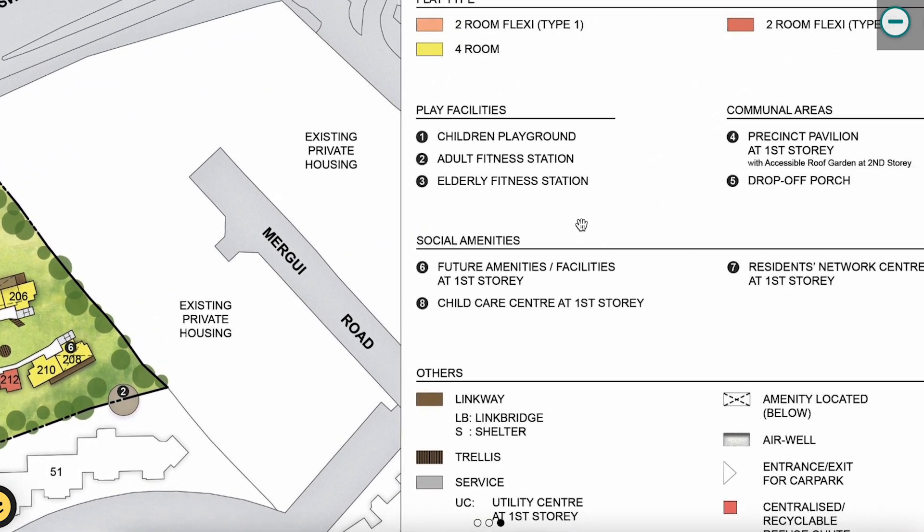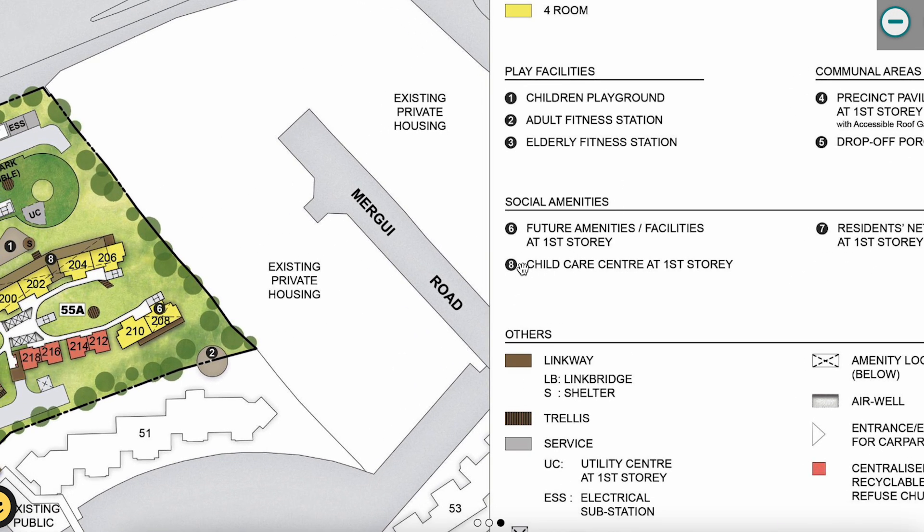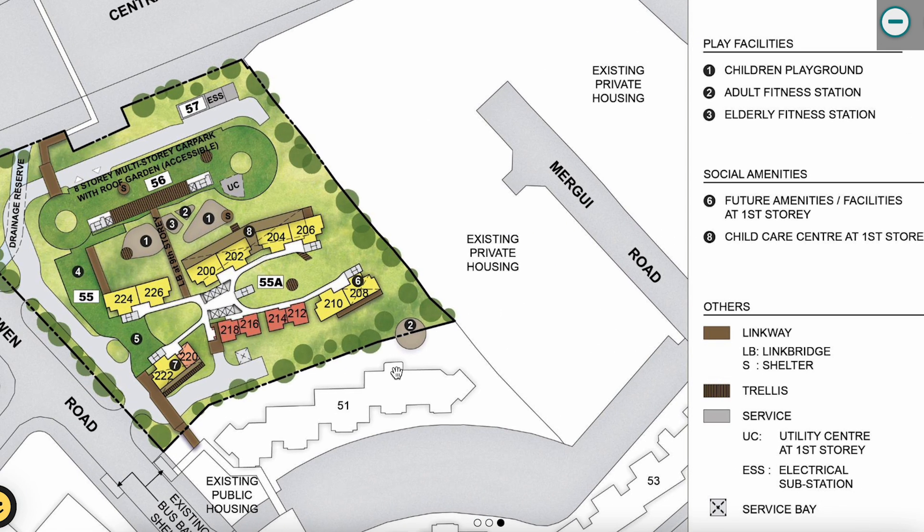We only have two-room and four-room flats. The facilities include a children's playground, fitness station for adults and elderly, a precinct pavilion with a roof garden at the second storey, some future amenities not yet planned, a childcare centre, and a Residents' Network Centre.